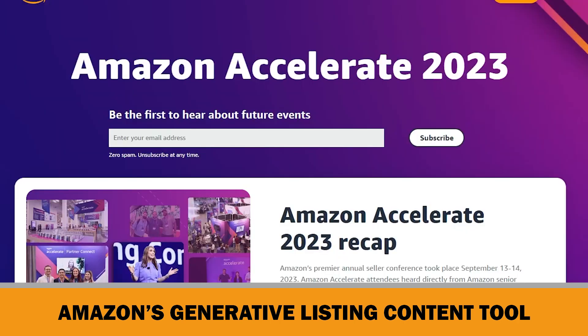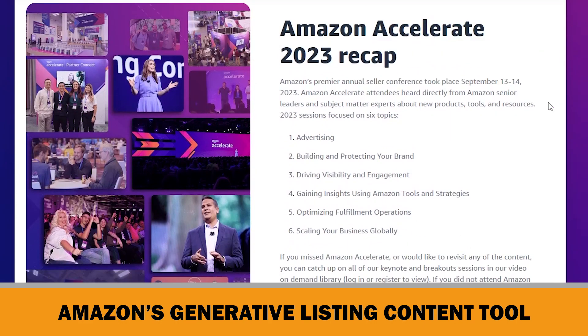This AI-generated listing feature was announced this week at Amazon Accelerate, the annual seller conference. Actually, not the KDP accounts, but some FBA and FBM seller accounts have tested Amazon's latest AI tool throughout the past few months.